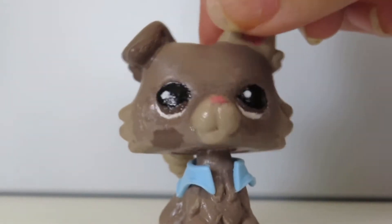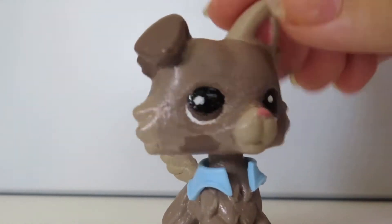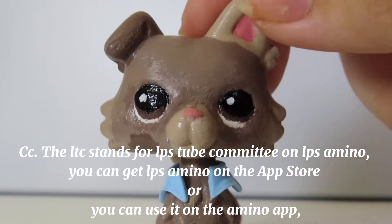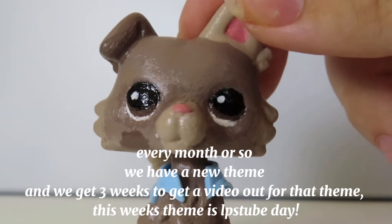I took off the background because it kept falling and I just could not stand it. The LTC stands for LPS Tube Committee on LPS Amino. You can get LPS Amino on the App Store or you can use it on the Amino app. Every month or so, we have a new theme and we get three weeks to get a video out for that theme.